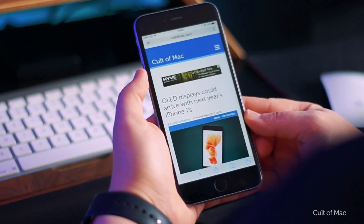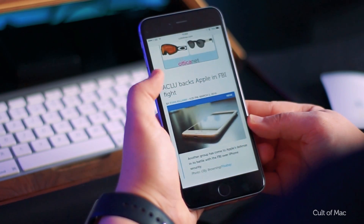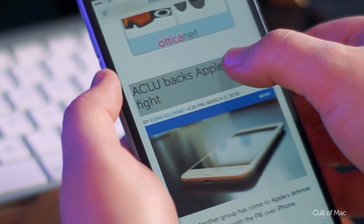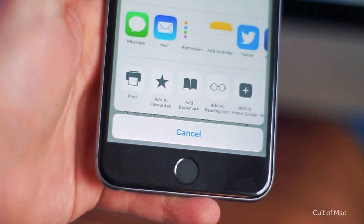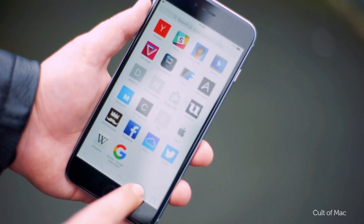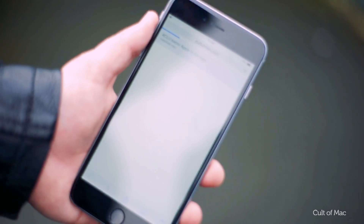Save some of your expensive 4G data by saving web pages to your reading list. Doing so allows you to read an article later without the need to be connected to the internet. Click and hold on a link and tap 'Add to Reading List', or tap the share icon at the bottom of the screen. To find these articles later on, tap on the history book icon, then the reading list tab, which is conveyed by the Steve Jobs-esque glasses.